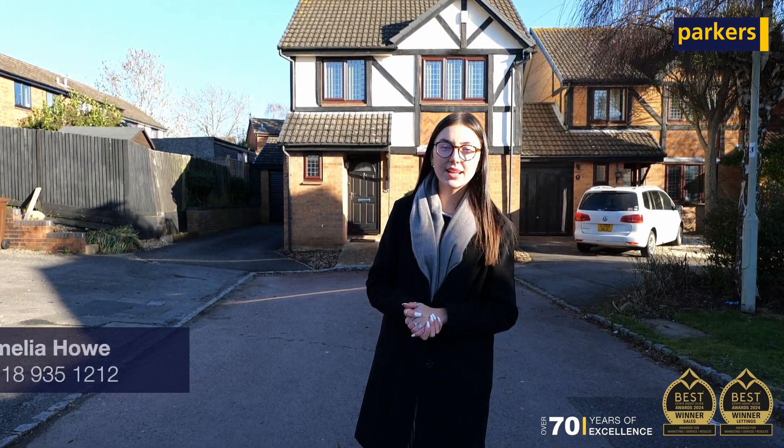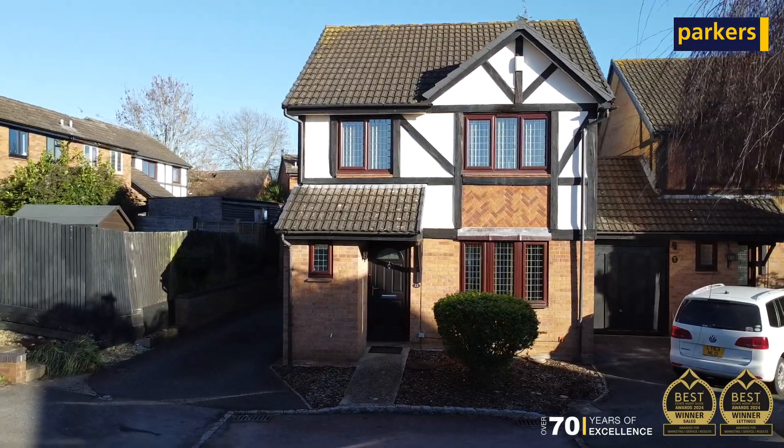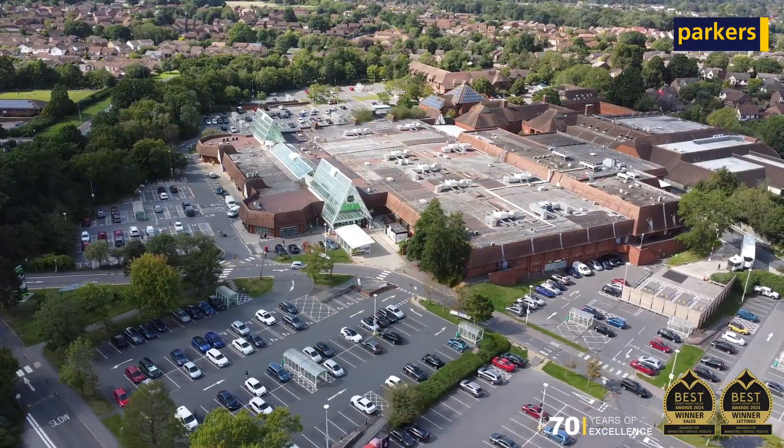Hi, it's Amelia from Parkers, and today you join me on Mission Way where I'm here to showcase this beautifully presented three-bed linked attached family home. Joining the property portals very soon, it's just a short walk from Main and Place Shopping Complex and a short drive from Asda and London Valley Leisure Centre.